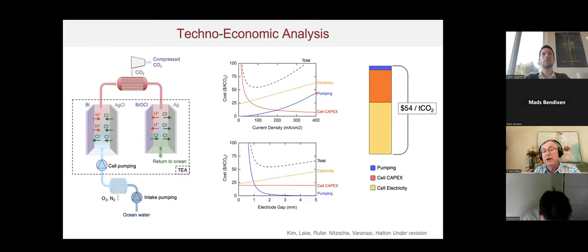A quick techno-economic analysis of the electrochemical cell alone — setting aside the ancillary processes which are the main energy consumers — suggests a cost of around 50 to 70 dollars per ton of CO2, which we are currently comparing against other systems in the field.